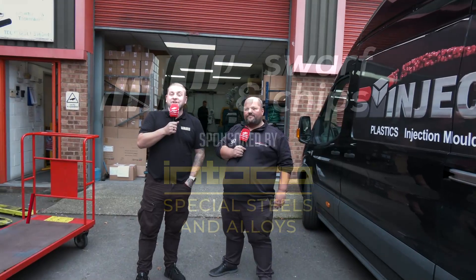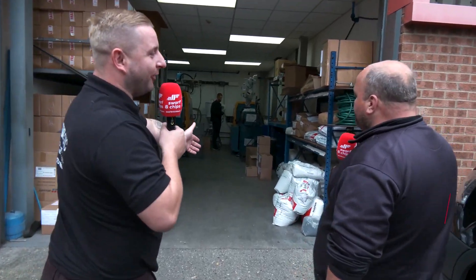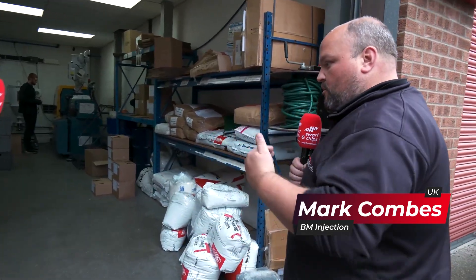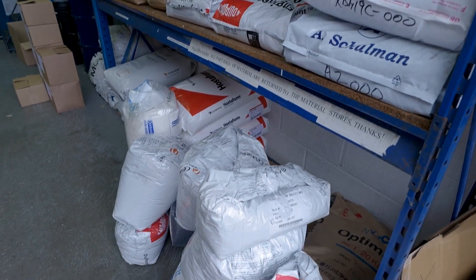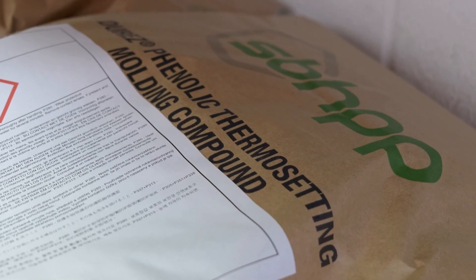We're here at BM Injection to talk with Mark about injection moulding and the processes. We take materials on a daily basis from our main store and bring them down to the shop floor. These are the materials we're using to process during today and tomorrow for the current jobs that are running in the presses.